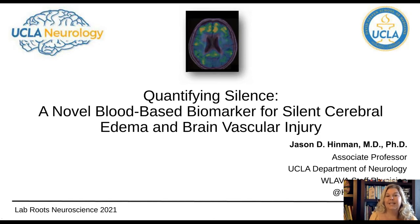Hello everyone and welcome to today's webinar titled A Novel Blood-Based Biomarker for Silent Cerebral Edema and Brain Vascular Injury. This webinar is part of Neuroscience 2021. I'm Susie Valdez of LabRoots and I will be your moderator. Today's educational web seminar is presented by LabRoots and sponsored by Luminex. For more information about Luminex please go to www.luminixcorp.com.